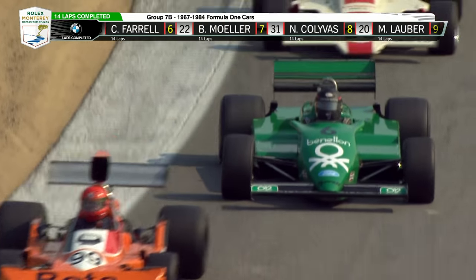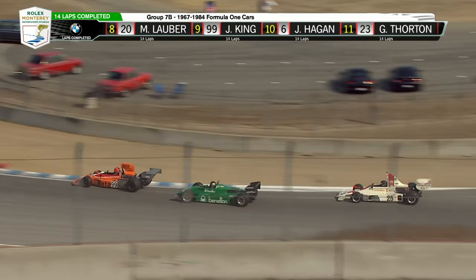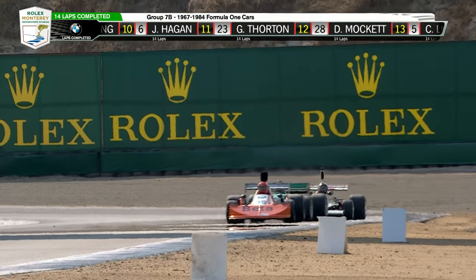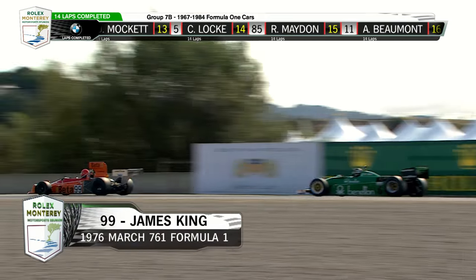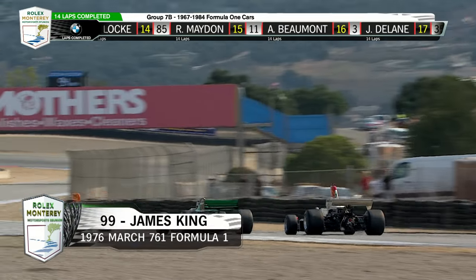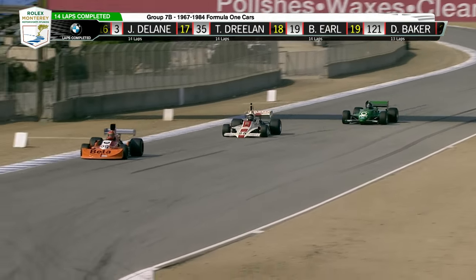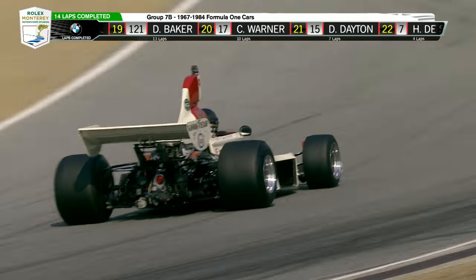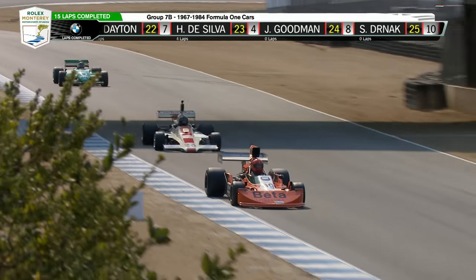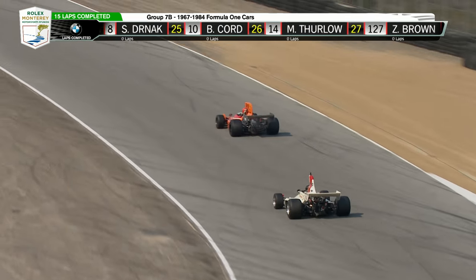It's a battle for ninth here. A March 761, very much in the style restored brilliantly, right down to the helmet of the 1975 Austrian Grand Prix winner Vittorio Brambilla — who had an unusual nickname.